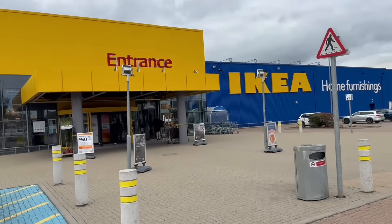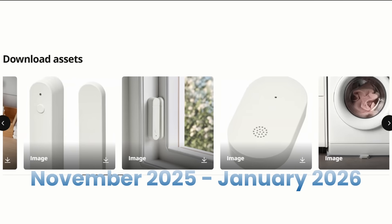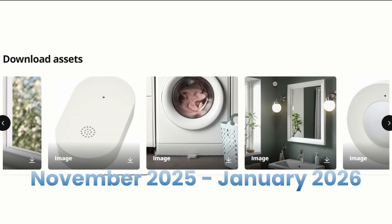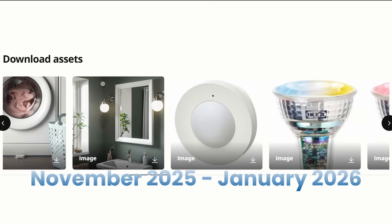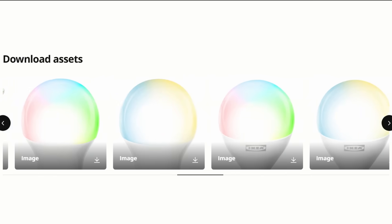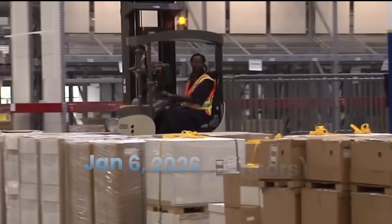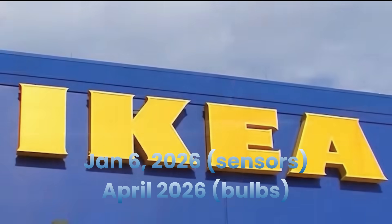In the UK and Europe, IKEA announced these products will begin rolling out from November 2025 through January 2026, with availability varying by market. Kaiplatz bulbs are expected by end of January 2026. For the US, sensors and remotes launch January 6th, 2026, with lighting in April 2026. Check your local IKEA store for specific dates.